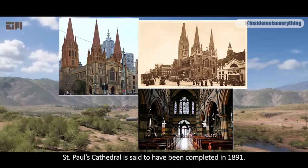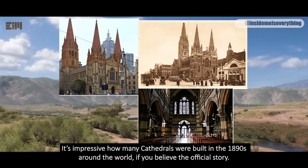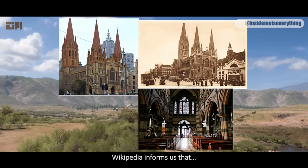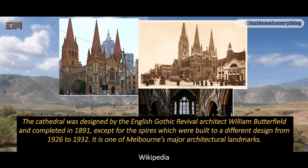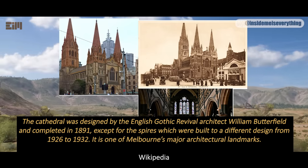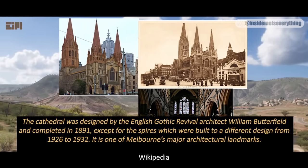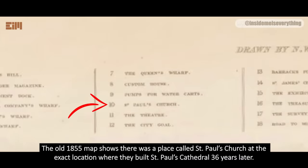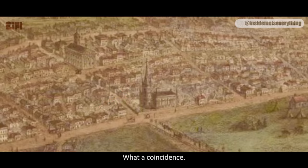St. Paul's Cathedral is said to have been completed in 1891. It's impressive how many cathedrals were built in the 1890s around the world, if you believe the official story. Wikipedia informs us that the cathedral was designed by English Gothic Revival architect William Butterfield, completed in 1891, except for the spires which were built to a different design from 1926 to 1932. The old 1855 map shows there was a place called St. Paul's Church at the exact location where they built St. Paul's Cathedral 36 years later. What a coincidence.